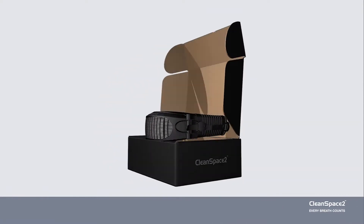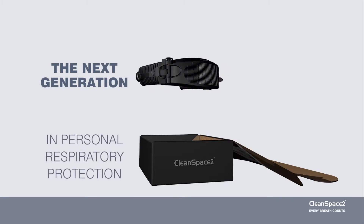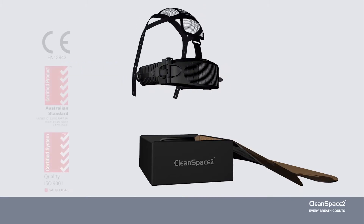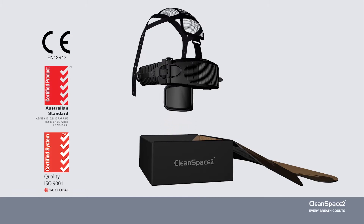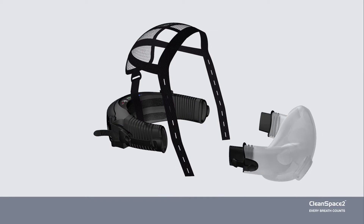The Cleanspace Powered Respirator is the next generation in personal respiratory protection. Cleanspace delivers the protection of a powered respirator with the convenience and ease of use of a negative pressure mask.